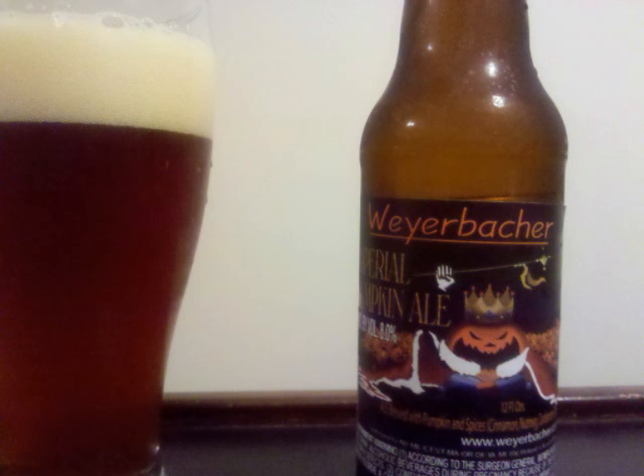The nose features just a load of pumpkin and spice with some sweet caramel malt in front, and lots of cinnamon.